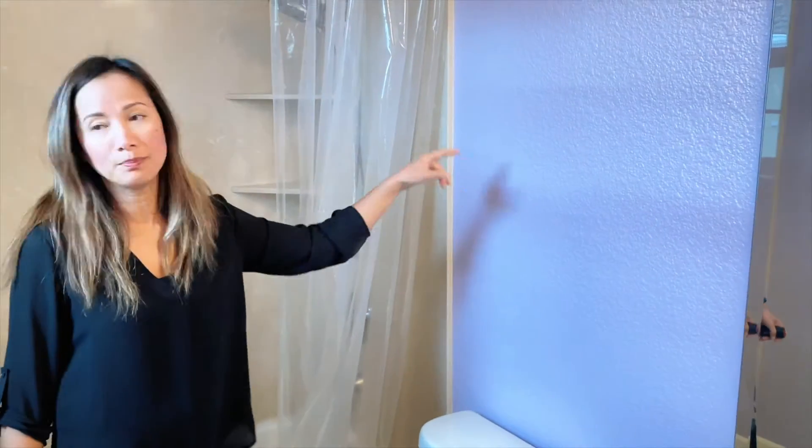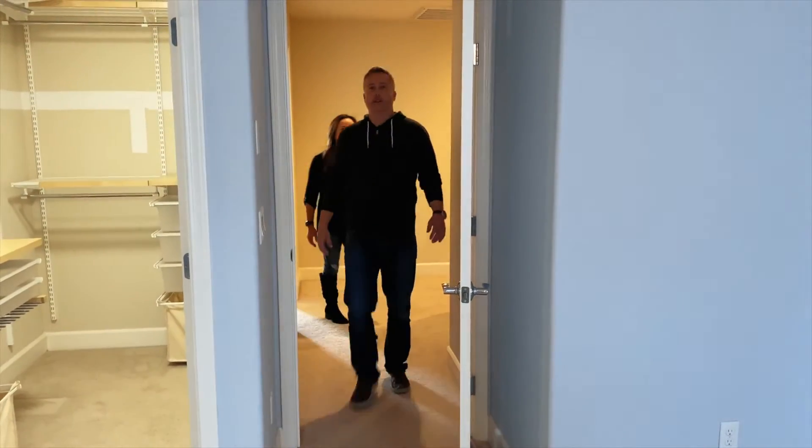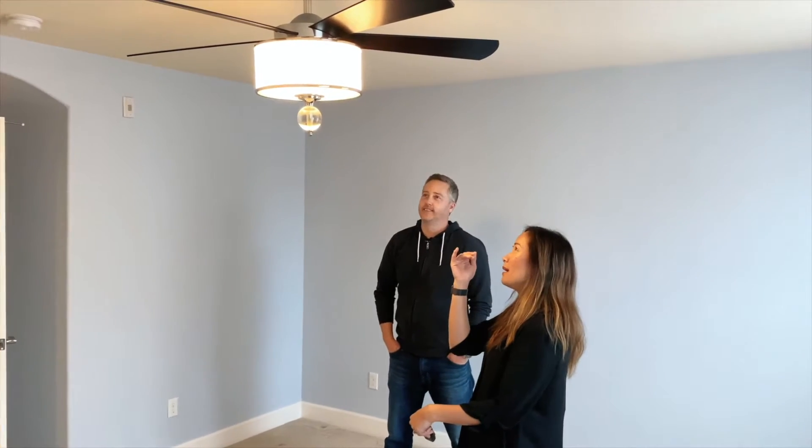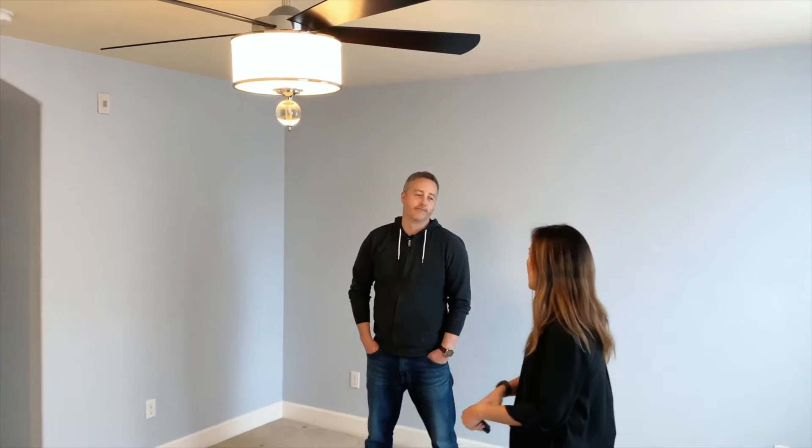Look at this purple bathroom — that would be gone. We'd replace it and paint it a different color, and also change out the light fixture. Moving on to the master: let's remove the ceiling fan and add a different light. It does look like a really nice ceiling fan, but it gives the room a more outdated look.